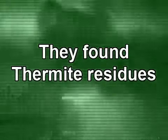Thermite is a very active chemical reaction. It produces molten iron spheres. The spheres you get from thermite match the spheres that I see in the dust samples. There is no possible source for these iron-rich microspheres except for an aluminothermic reaction under extremely pressurized conditions.